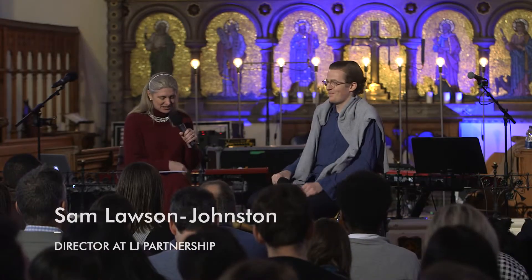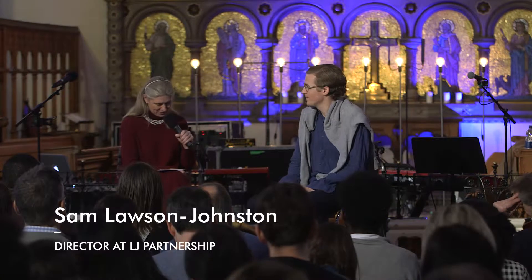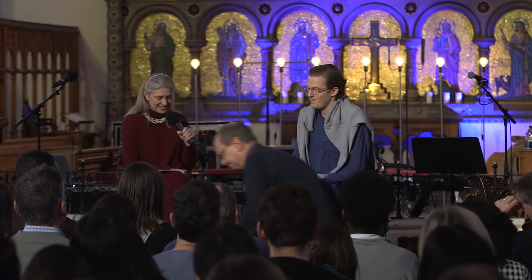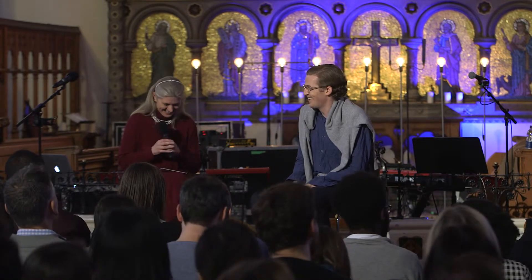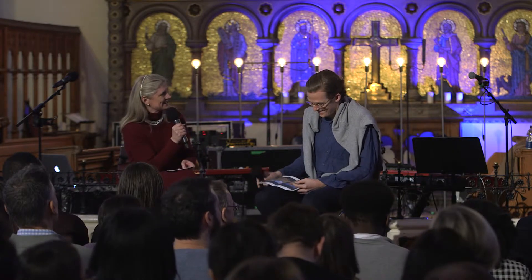Sam is the director of the real estate division of LJ Partnership with responsibility for the UK cities investment strategy. As far as I can work out, that means he's a property developer with a passion for rebuilding the ancient ruins and restoring the places long devastated. Sam, tell me a bit about the amazing buildings that you are restoring and your vision for the bricks and mortar.